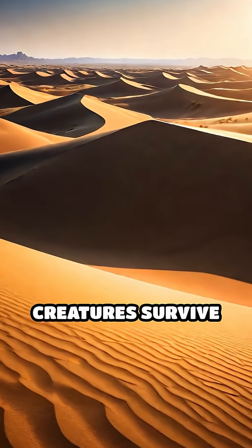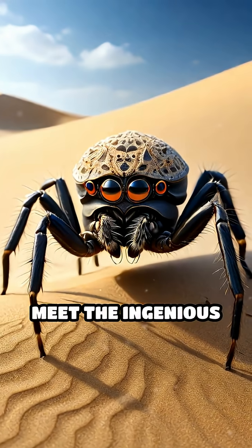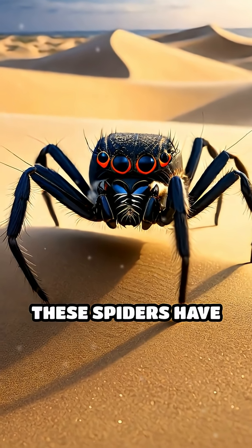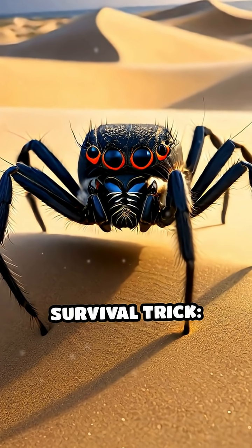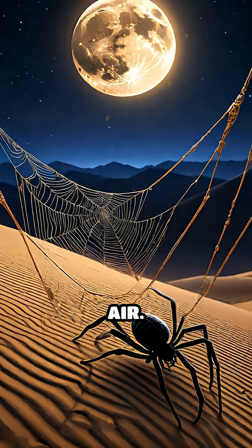Have you ever wondered how creatures survive in some of the world's driest deserts? Meet the ingenious dune spider. Living among shifting sands, these spiders have evolved a remarkable survival trick — they use their silk to harvest water directly from the air.